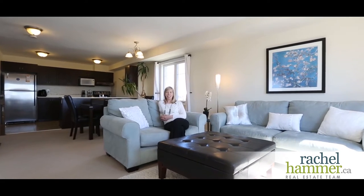Hello, my name is Rachel Hammer, and today on this beautiful sunny day I'm delighted to introduce to you 701C Sioux Holloway Drive here in Barrhaven.